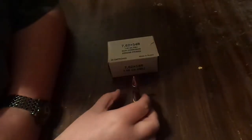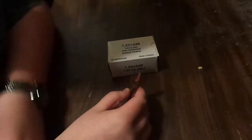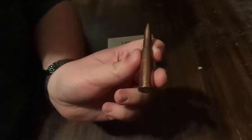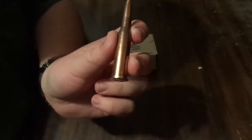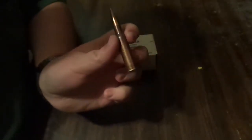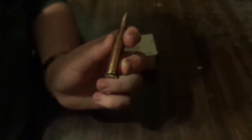Here's another interesting brand for the 7.62x54 — it is called the Wolf White Box, but in reality it's made in the Novosibirsk factory. Not sure why they call it Wolf, but it must be a repackaging thing. In Russia it's 148 grain full metal jacket.